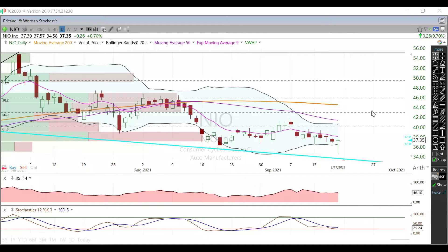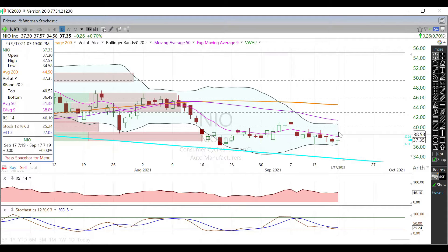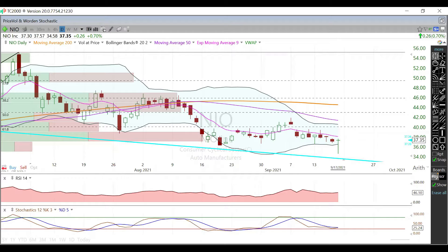In this video we're going to talk about NEO. We're currently trading at $37.35, up around 26 cents from yesterday's close — basically not a whole lot going on for really the past couple weeks or so. We are below that 9-day EMA, which is going to be our first resistance going forward, currently trading right around $38.05.